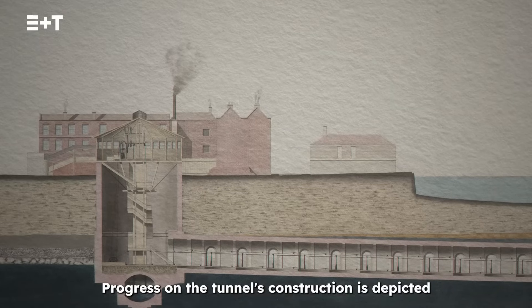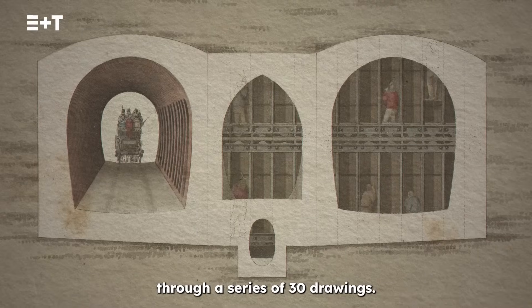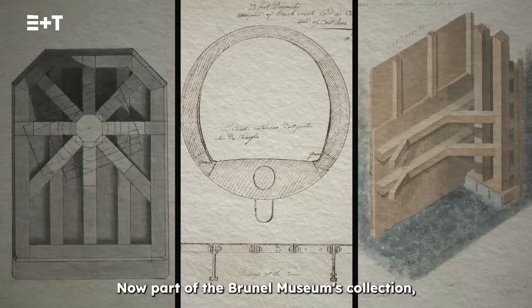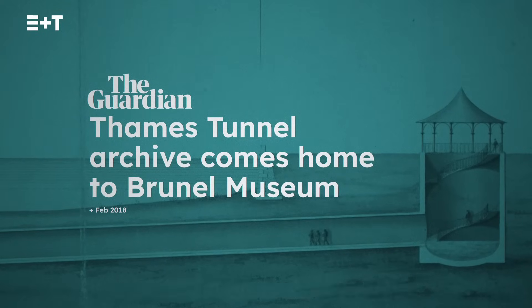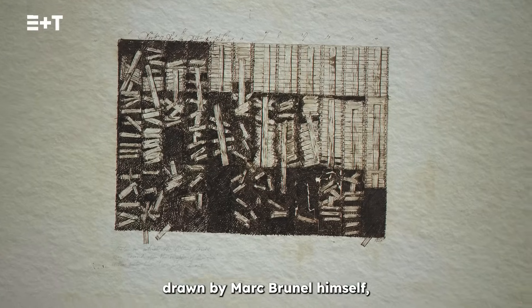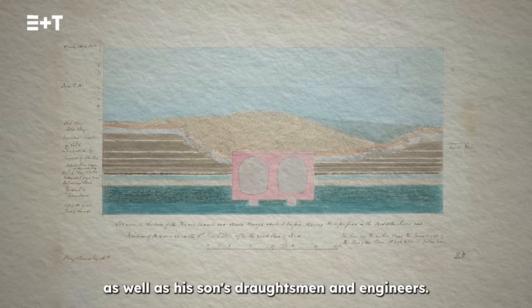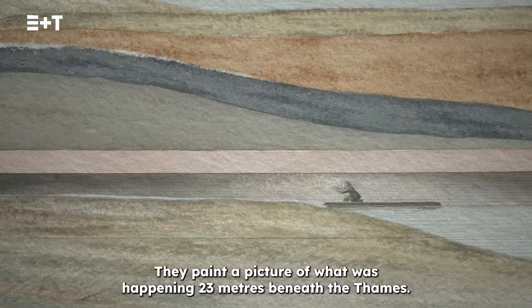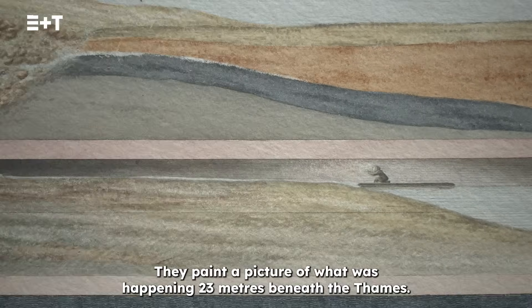Progress on the tunnel's construction is depicted through a series of 30 drawings, now part of the Brunel Museum's collection. Drawn by Mark Brunel himself, as well as his son, draftsmen and engineers, they paint a picture of what was happening 23 metres beneath the Thames.